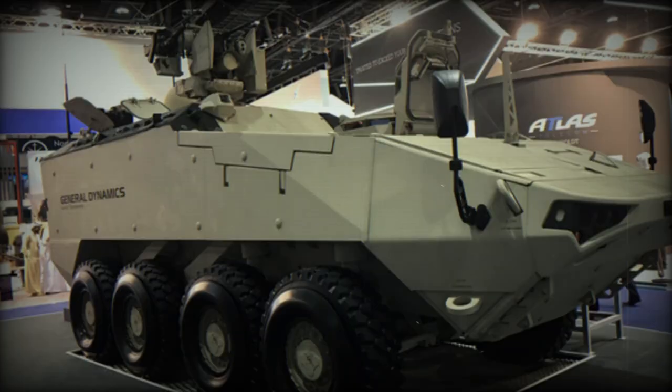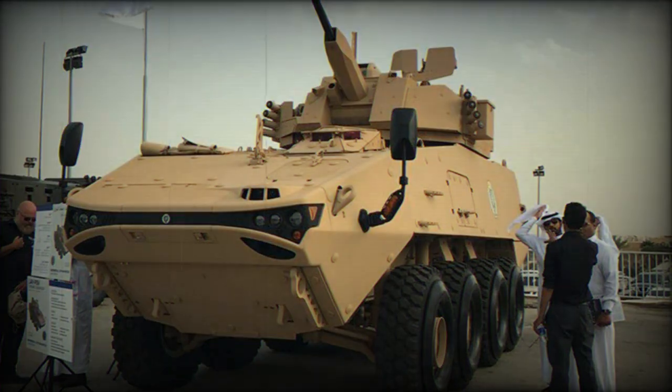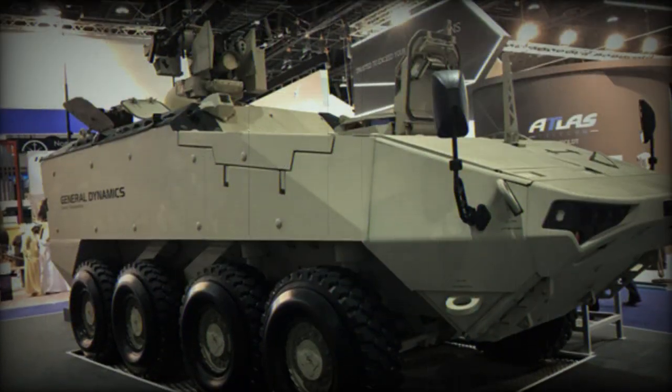The LAV-700 is powered by a Caterpillar C-13 turbocharged diesel engine developing 711 horsepower, a huge improvement over the 450 horsepower engine of the LAV-6.0. The engine is mated to an Allison automatic transmission with seven forward and one reverse speeds. The vehicle retains the driveline and independent hydropneumatic suspension system of the LAV-6.0.